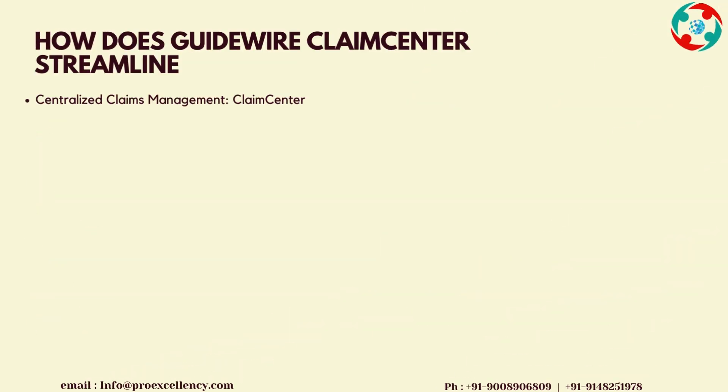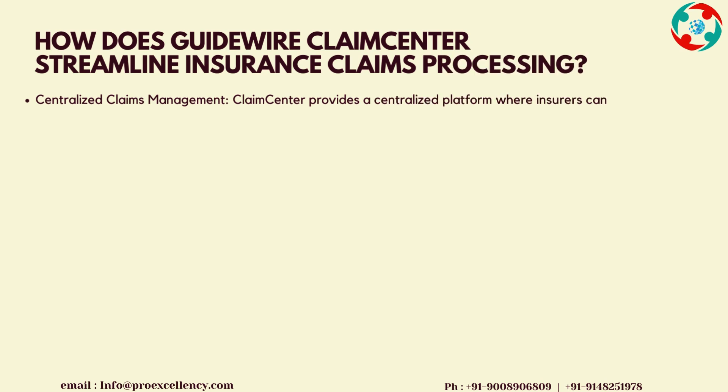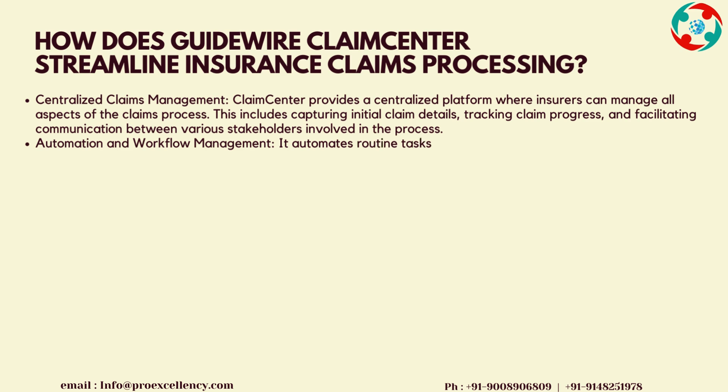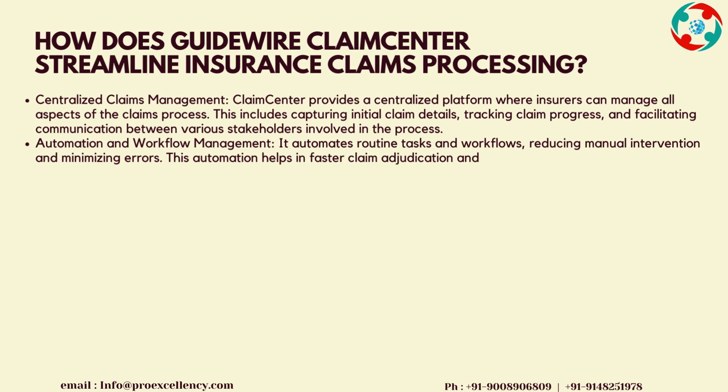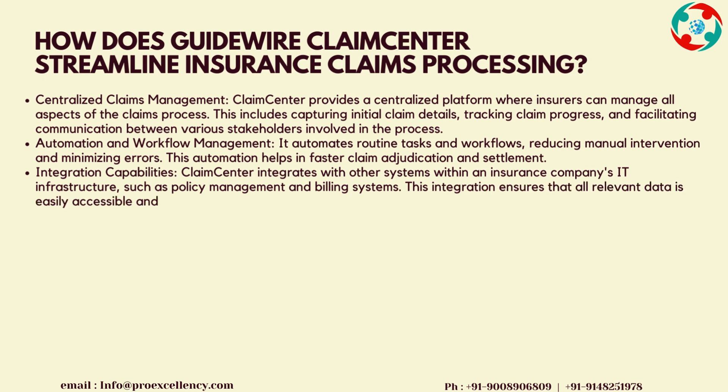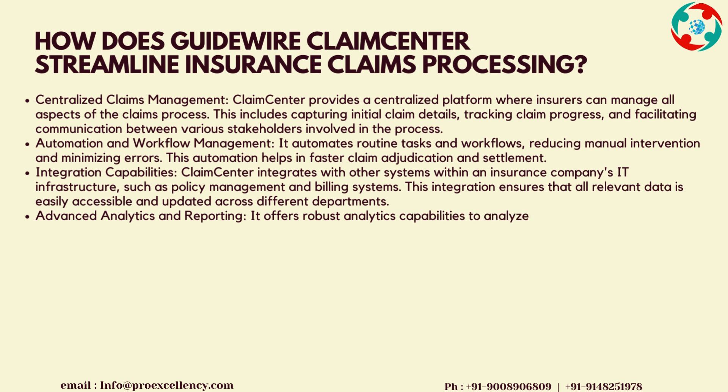How does Guidewire Claims Center streamline insurance claims processing? Centralized Claims Management: Claims Center provides a centralized platform where insurers can manage all aspects of the claims process. This includes capturing initial claim details, tracking claim progress, and facilitating communication between various stakeholders. Automation and Workflow Management: it automates routine tasks and workflows, reducing manual intervention and minimizing errors. This automation helps in faster claim adjudication and settlement.